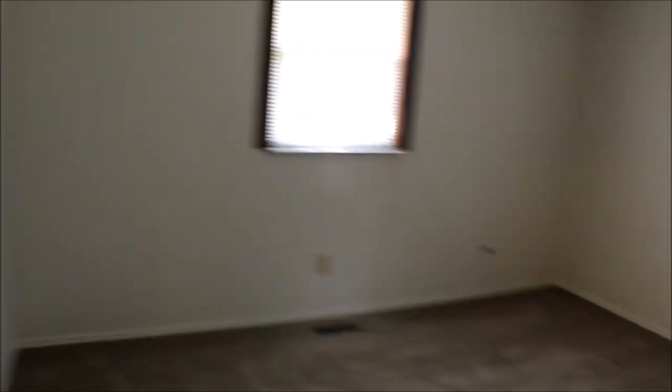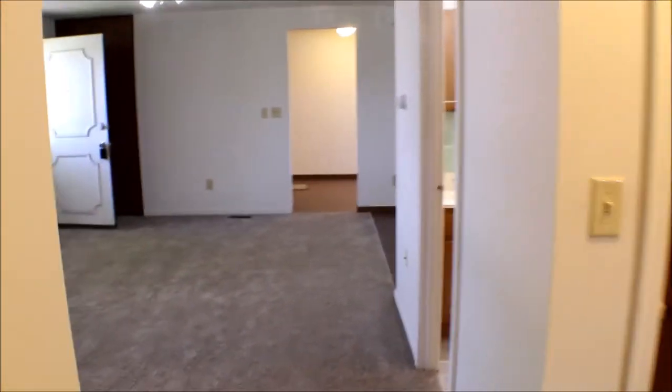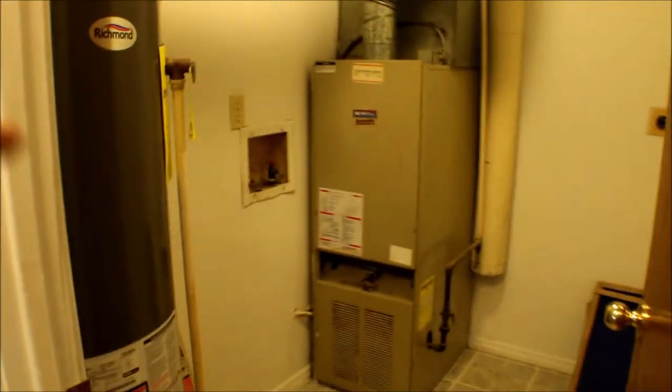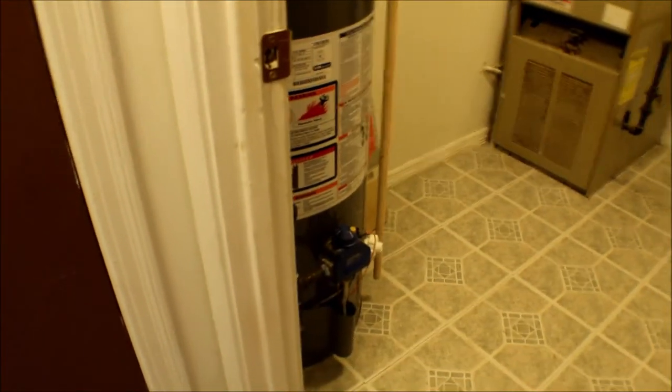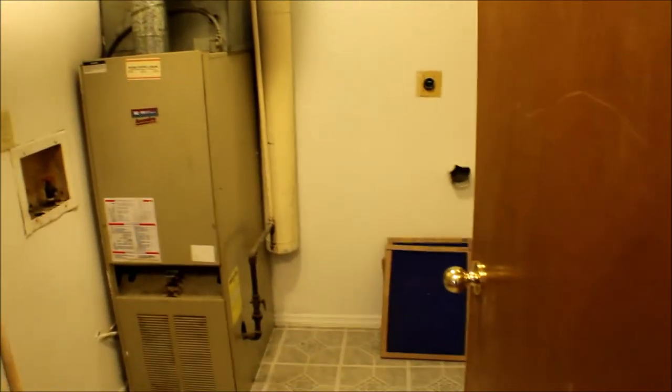First bedroom. Newer carpet throughout the house. Closet. Just gives you an open feel right through here, this whole area. Another hallway closet. Furnace, newer water heater — gas. Washer and dryer could go there.